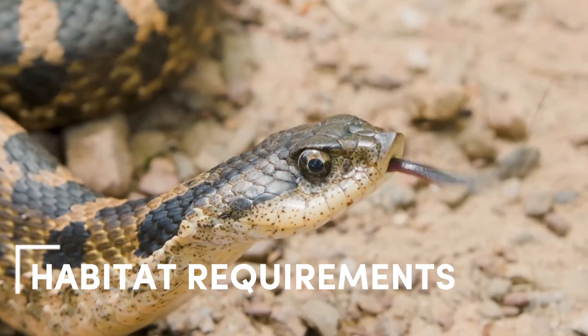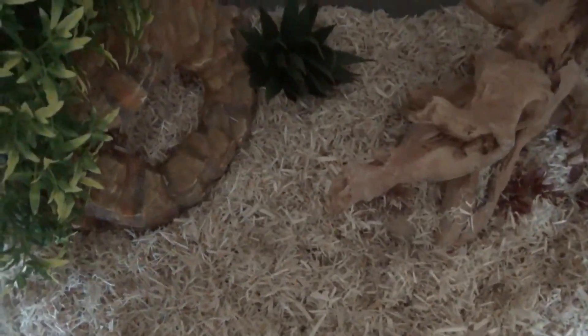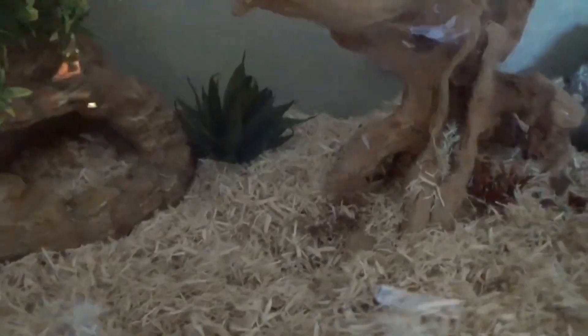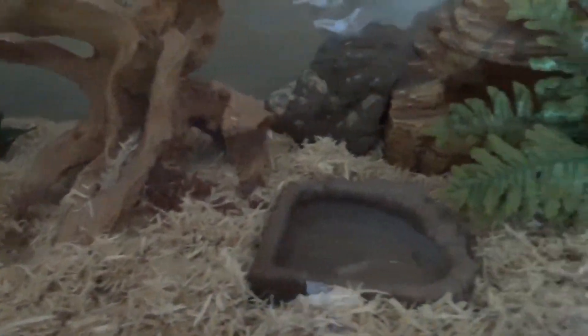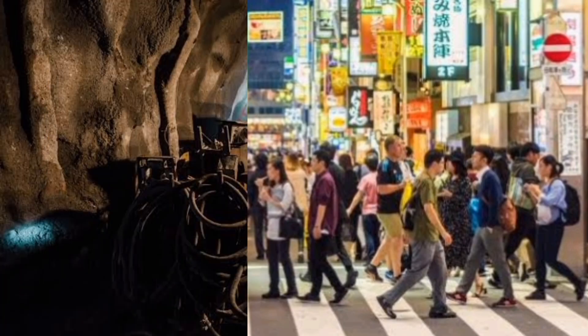Hognose snakes require specific habitat requirements to thrive in the wild. They prefer sandy soils for their burrowing activities and require areas with sufficient vegetation for cover and hunting. They are also sensitive to habitat disturbance and can be affected by activities such as agriculture, urbanization, and mining.